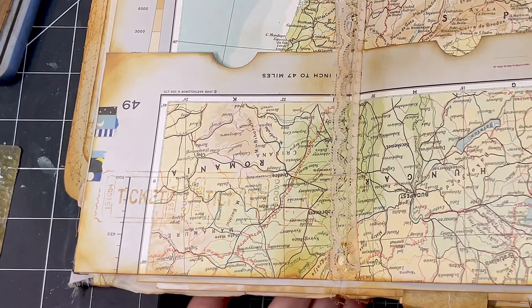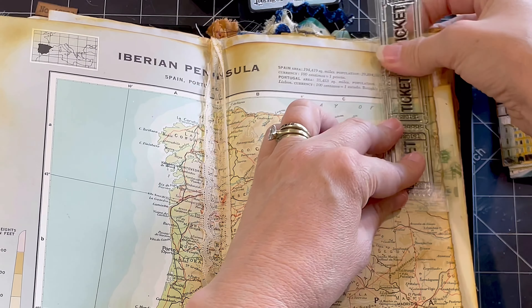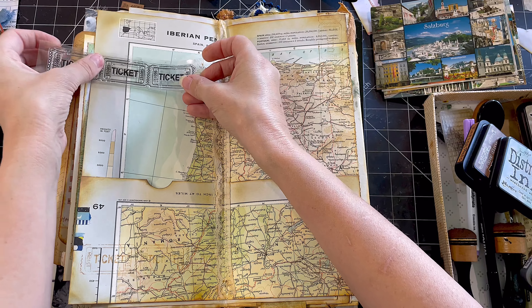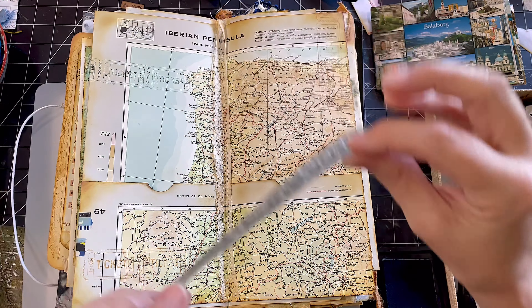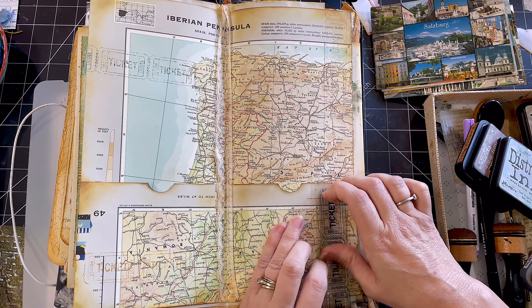I thought I'll just add a bit of stamping in the background of the maps. Since that's my main theme, pretty much doing some stamping, dressing up the pockets a bit and popping the postcards in. What a nice, easy one to finish off Junk Journal January with.